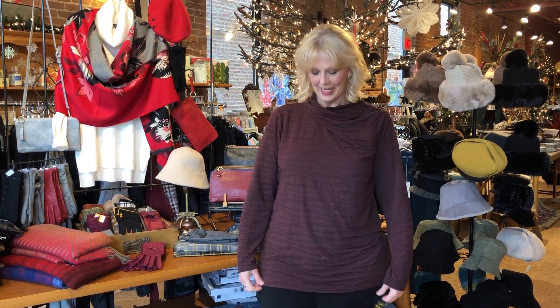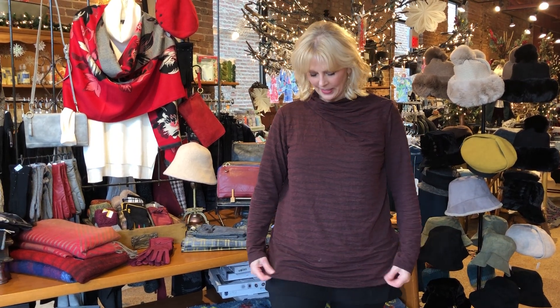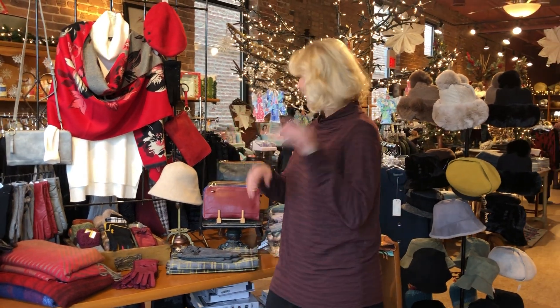Hi everyone, welcome to our video! I'm starting off with Cut Loose — this is a great top. Look at this interest, it's just something a little bit different. They have a nice little drape. This is a cognac color; I would call this kind of a tunic, easy to wear. I think if you're a little shorter it might be a little longer on you. I of course put my tank under it.